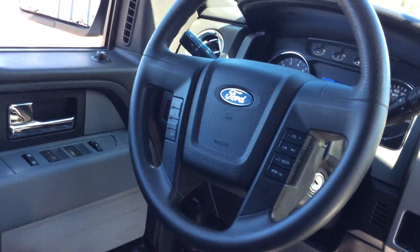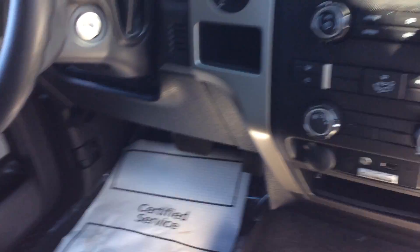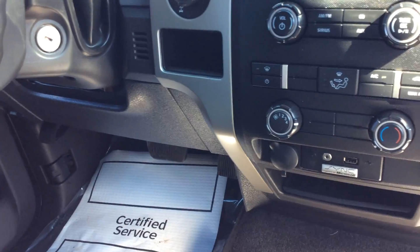Just a really all-around nice truck. I'm going to show you the front. It does have air conditioning, cruise control, Bluetooth, auxiliary input, and comes equipped with Ford's famous Sync.